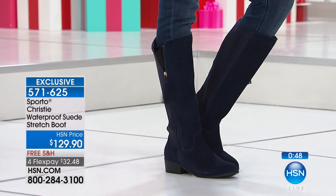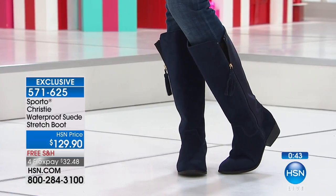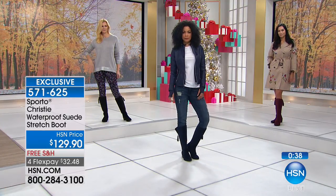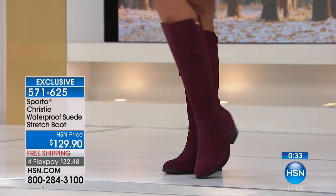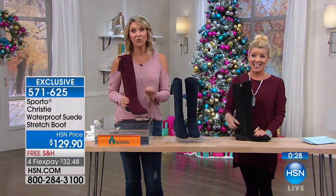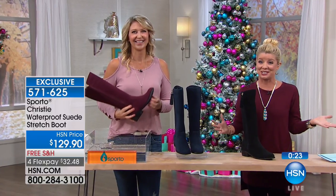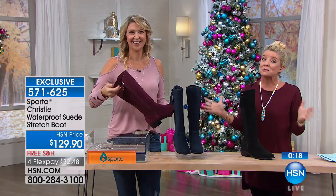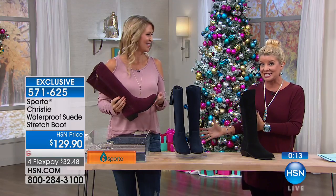Whether you're wearing them with jeans and a t-shirt on a warmer fall day, or the temperatures are really dropping, the snow is falling and you need the performance of the waterproof and the Thermalite — these are going to carry you through. If you get any dirt or salt marks on them, just let them dry to the touch and then brush it right off. They will hold up from year to year. Everything brand new from Sporto — if you missed out on this hour, please shop Sporto, it's all available on hsn.com.